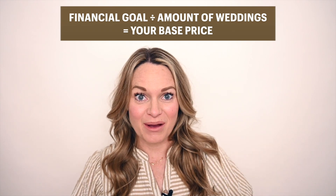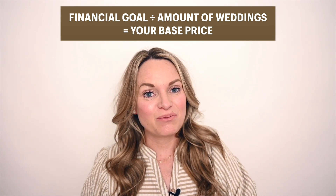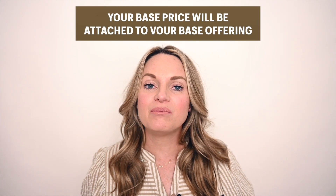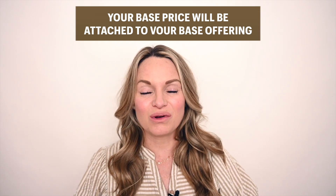Once we determine how much we need to make and how much we are going to be photographing, we can take the amount you need to make, divide it by the amount of weddings that you're going to shoot, and end up with our base price. This is what we're talking about in that free guide I mentioned earlier that goes into detail. The base price is essentially your minimum — so long as you book the amount of weddings that you planned for, you'll be able to make enough money to pay your bills. Working in reverse, that base price will also be attached to your base offering, whatever the minimum booking is that you're offering for clients — so X number of hours, whether or not that includes a second shooter, sessions, and so on.